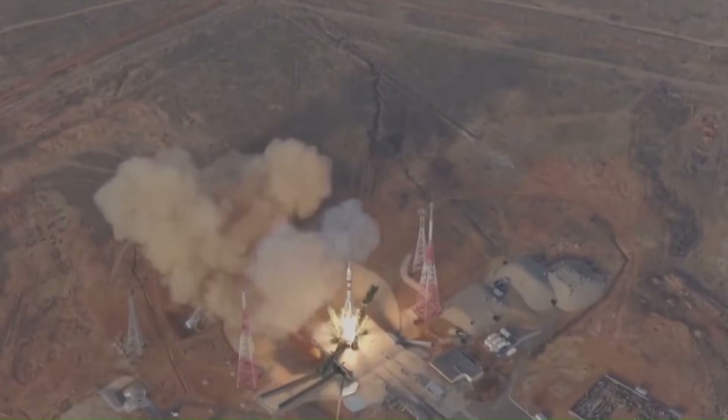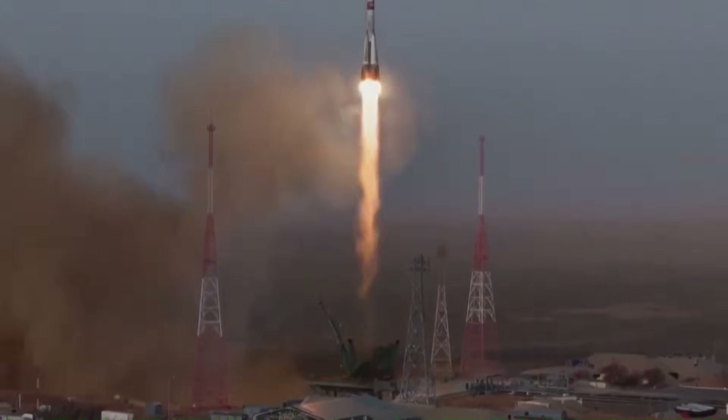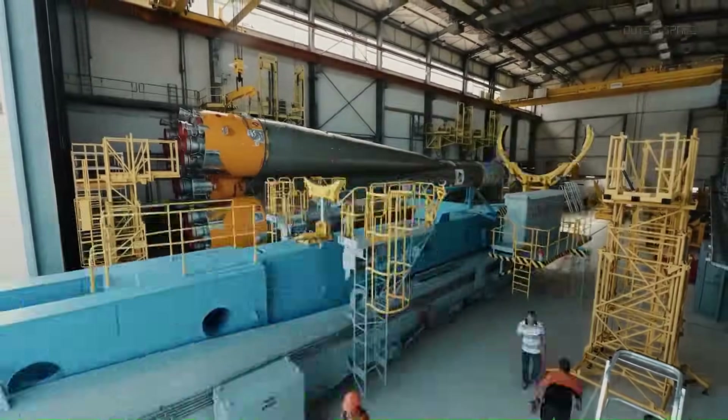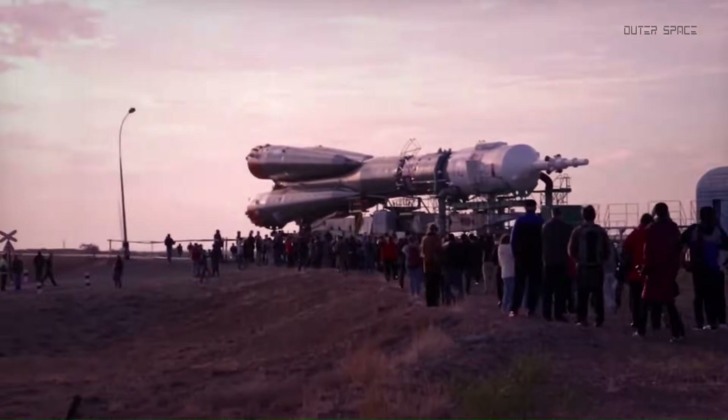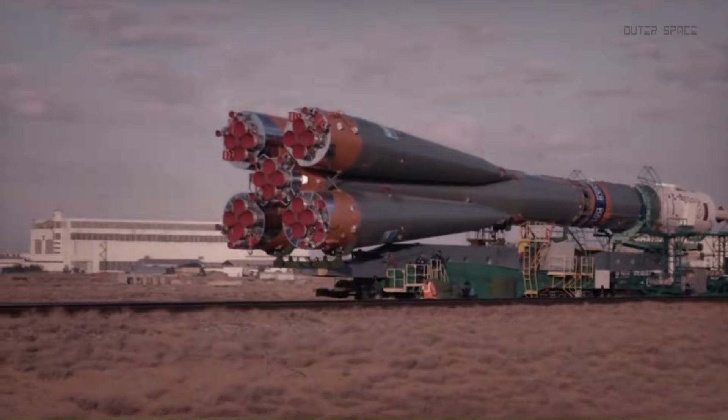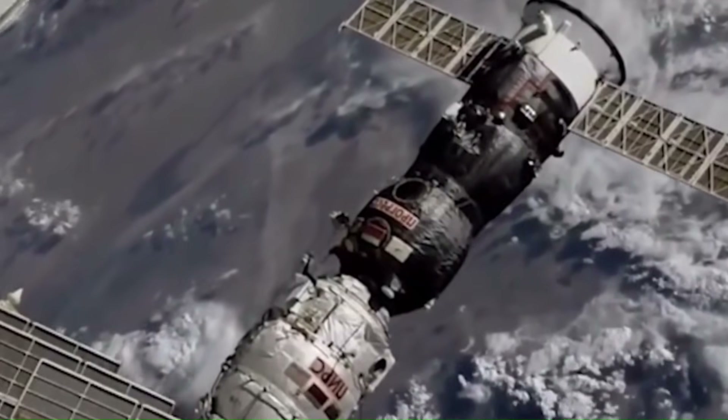For Roscosmos, the loss of Soyuz seat sales removed one of its most stable income sources. At the same time, launch frequency dropped, infrastructure upgrades slowed, and new spacecraft development faced repeated delays. That financial pressure directly affects Russia's ability to modernize its launch system.